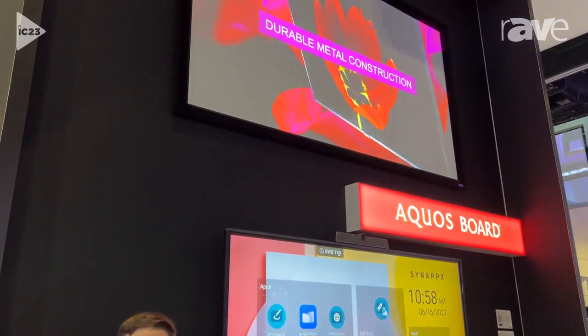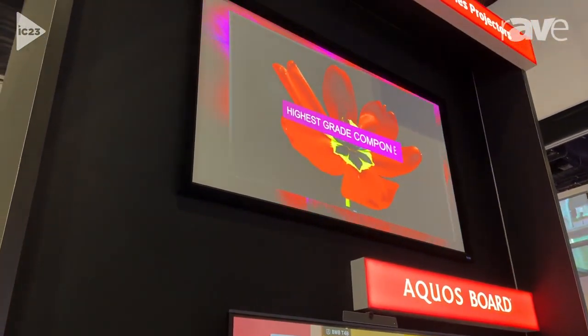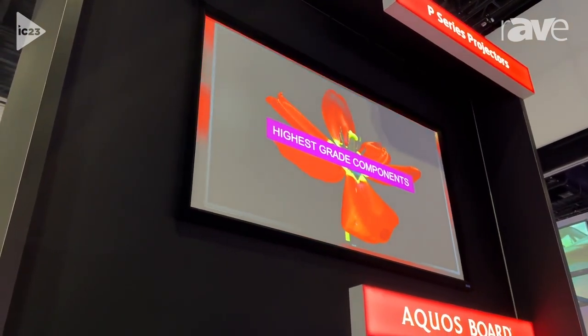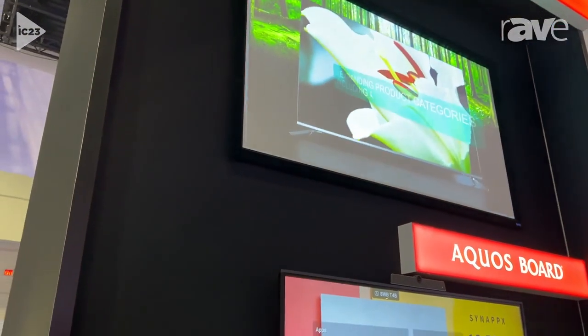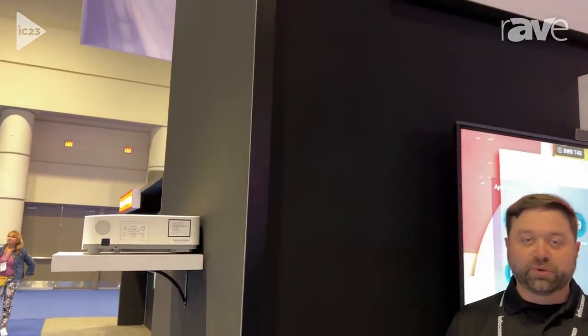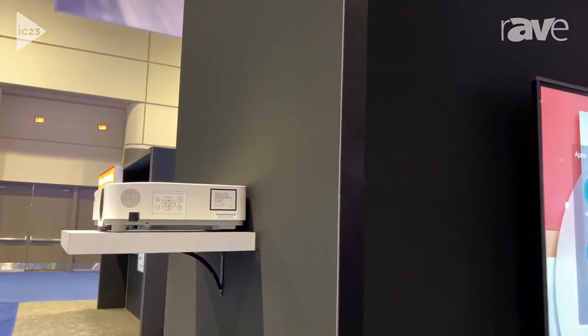This is a next generation we just recently launched that takes our very popular P-Series laser projector lineup and improves brightness by a couple hundred lumens. So this is a 6200 lumen WUXGA laser projector.